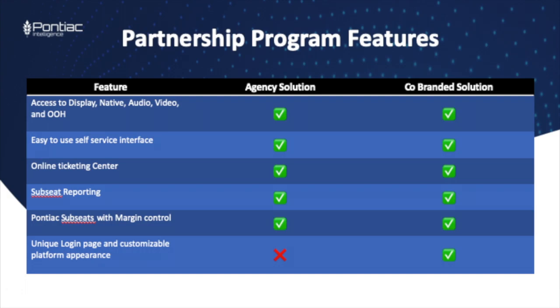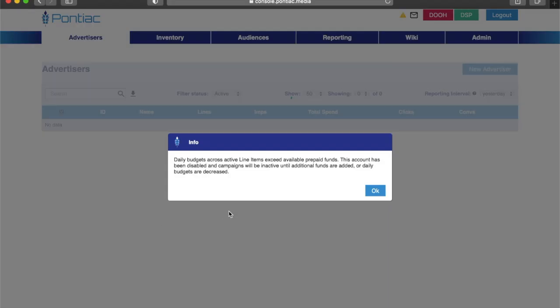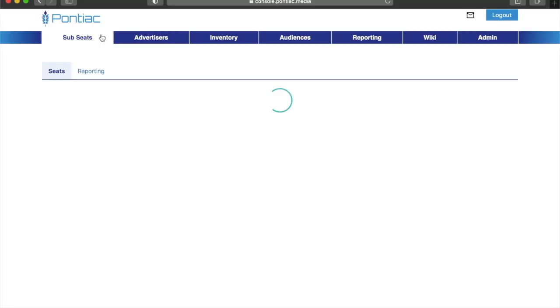But since that comes standard with every user of the Pontiac platform, let's look at some of the specialties of the partnership program. A unique feature called Subseats that we developed allows your client to input their own credit card or payment information. That way, you don't have to front the money for media and your client can pay directly.